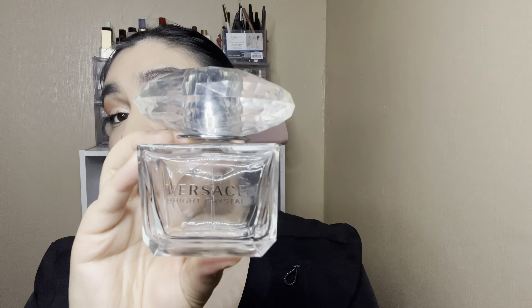And then the big Kahuna — drumroll please — I love the Versace Bright Crystal Perfume. Finished that off, completely empty. It's my favorite perfume and I already have a backup waiting for me to use.